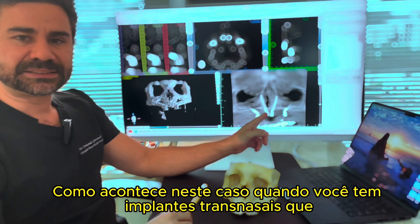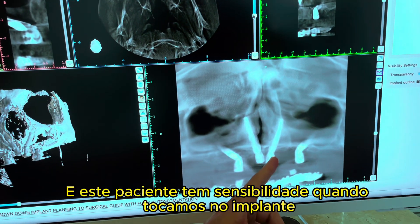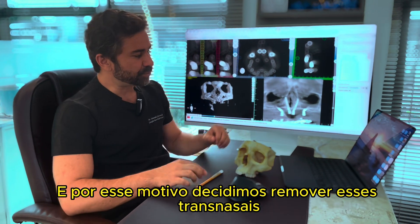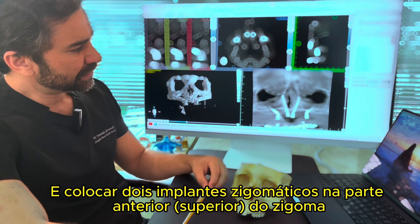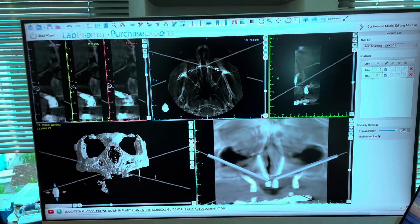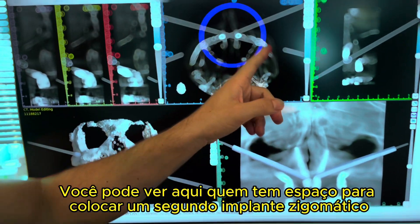Bad things like what happened in this case: we lost a transnasal implant, and this patient had sensibility issues when touched on it. For that reason, we decided to remove the two transnasal implants and replace them with two zygomatic implants placed in the anterior part of the zygoma.